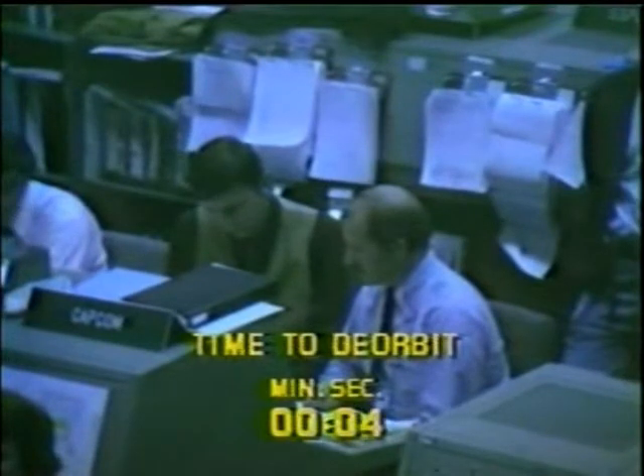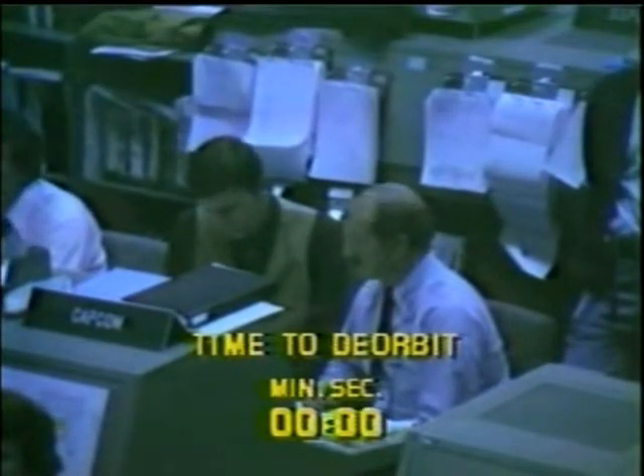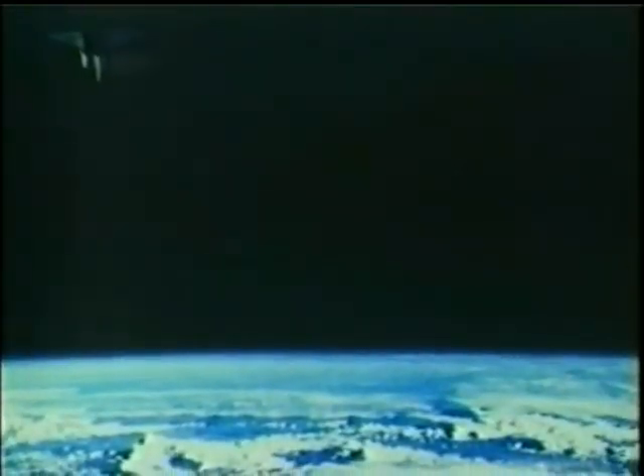Seven, six, five seconds to go to de-orbit burn. Let's pick up the voices. Duration of that maneuver: two minutes, 55 seconds — slowing Columbia enough so that it drops out of orbit for landing at Edwards Air Force Base.